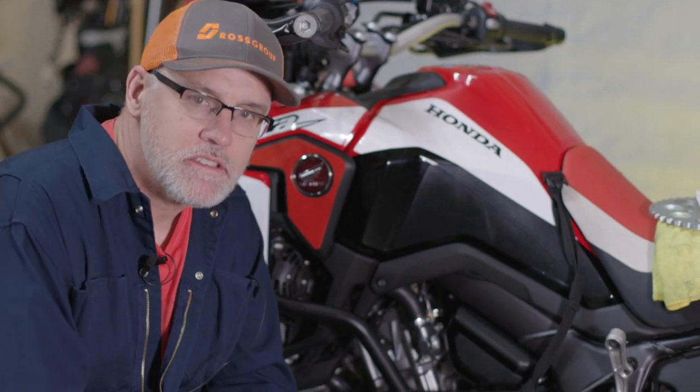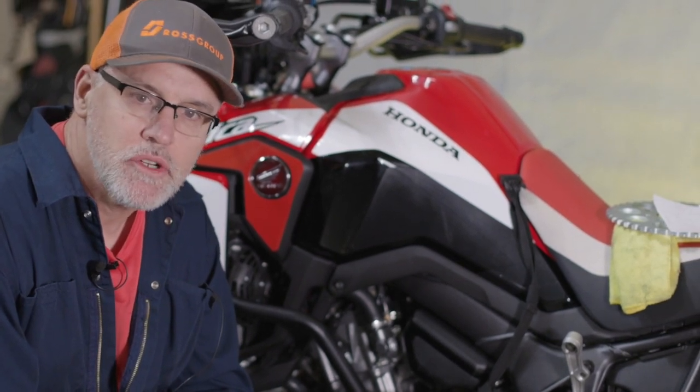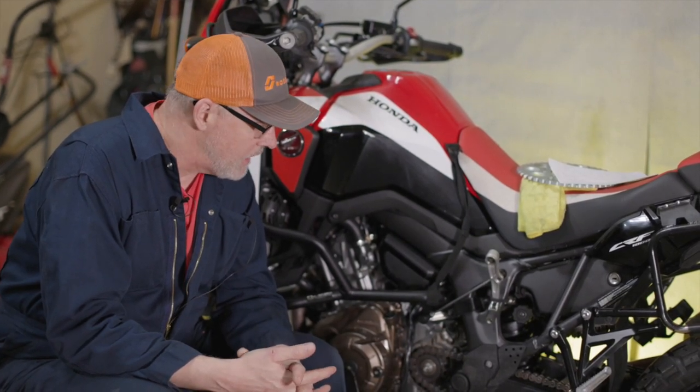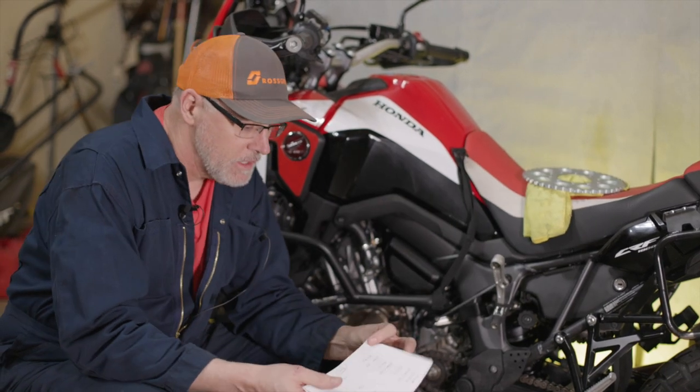Some of you may be saying that all sounds good but you're missing something — you're going to lose top end on this bike. And I don't believe that is a fair argument. I've done some research using GearingCommander.com to come up with these numbers.